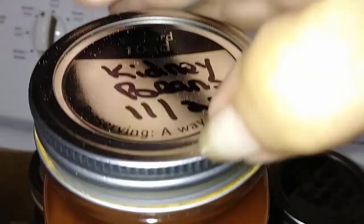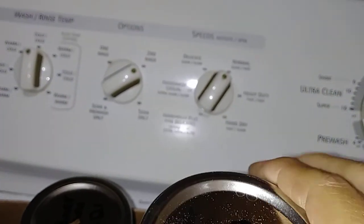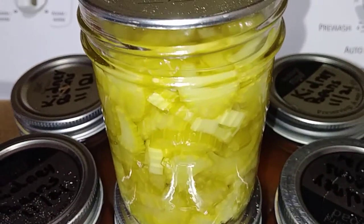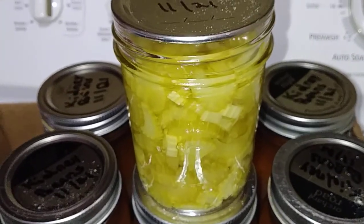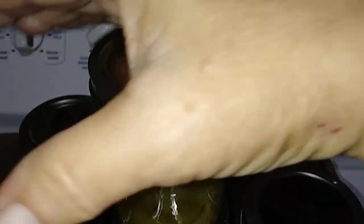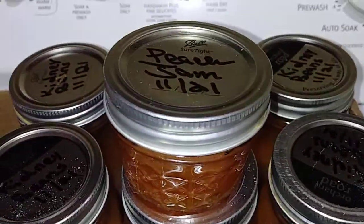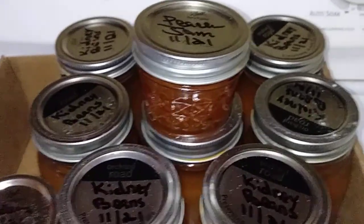Kidney beans. And then she canned some celery — look at that y'all. Man, that's gonna help out with dishes. Actually I'm probably gonna open it and stick it in the refrigerator. I love cooked celery — I might just eat it like that. And then she gave me — look y'all — peach jam. I know it's gonna be delicious because last year she gave me some.